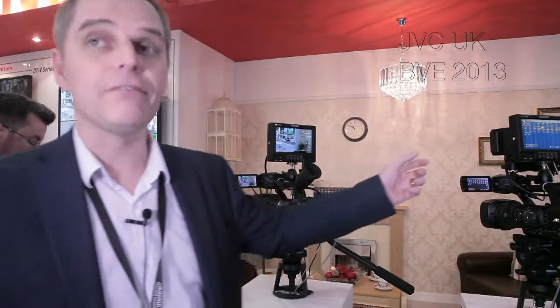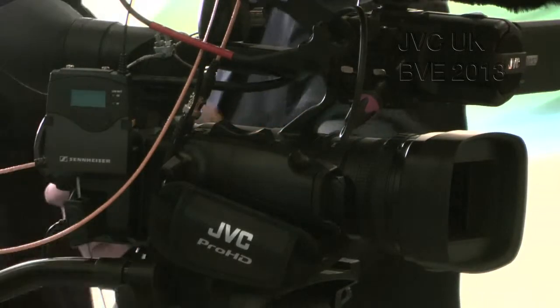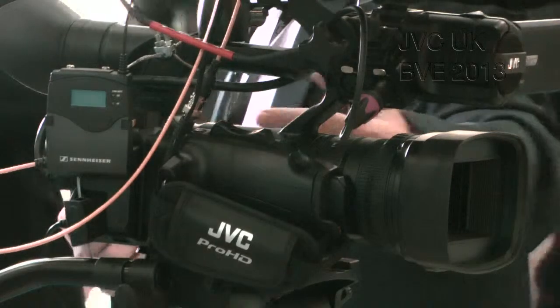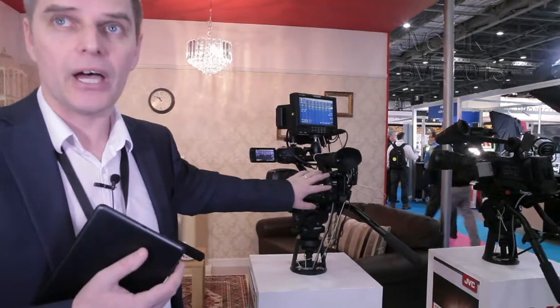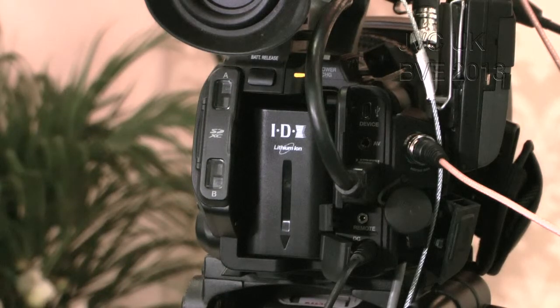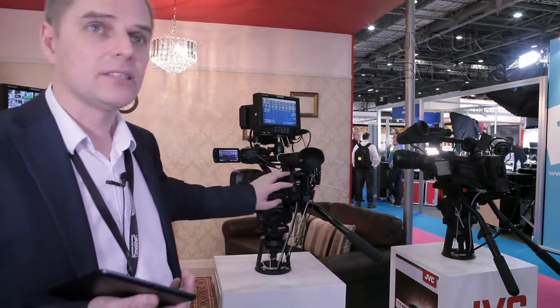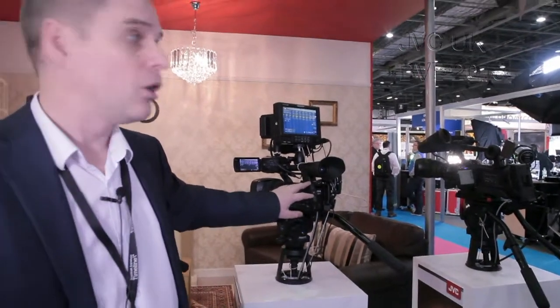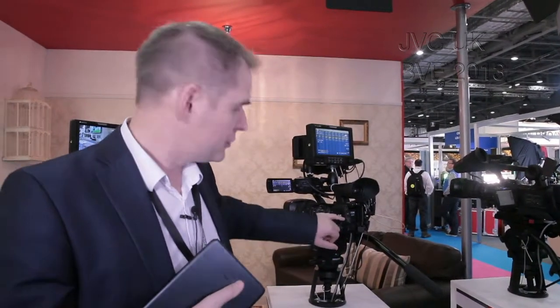What the GY-HM650 adds in — some particularly interesting functionality — is two codec paths within the camera. This allows you to record different resolutions or types to each of the two different cards. For example, one card might record high definition while another records standard definition. Or you could record HD to the first card and a quarter-resolution proxy file to the second card.